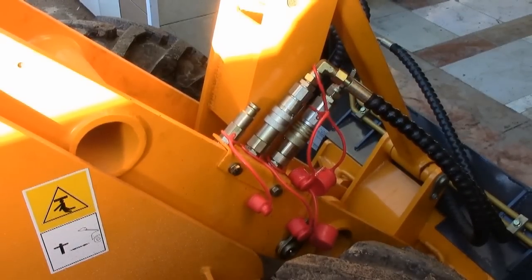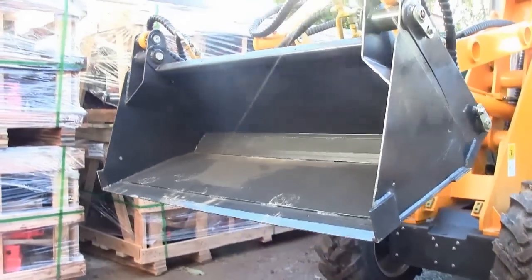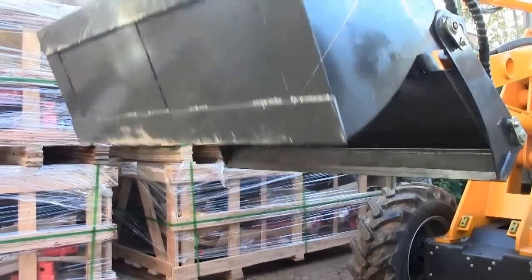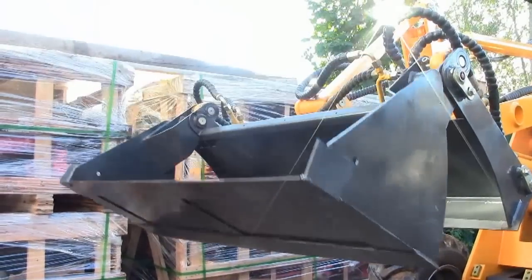The 4-in-1 bucket is a very useful piece of equipment as it is a rather multipurpose tool. You can use it as a standard bucket, as a plow, and as a claw to catch and move different objects.